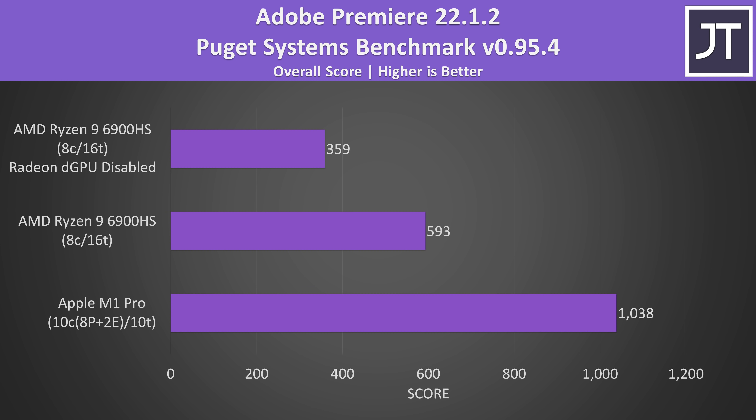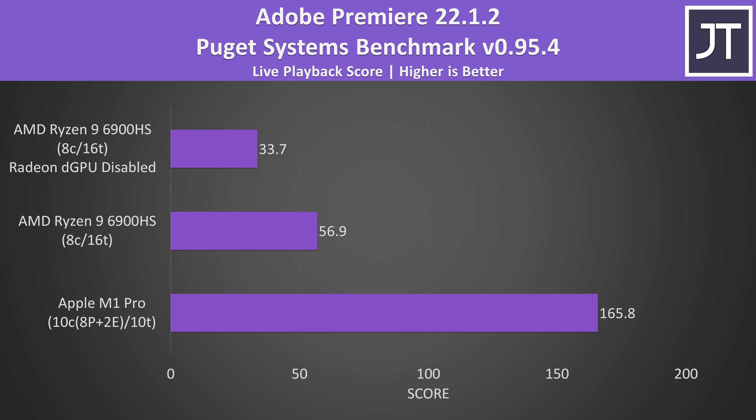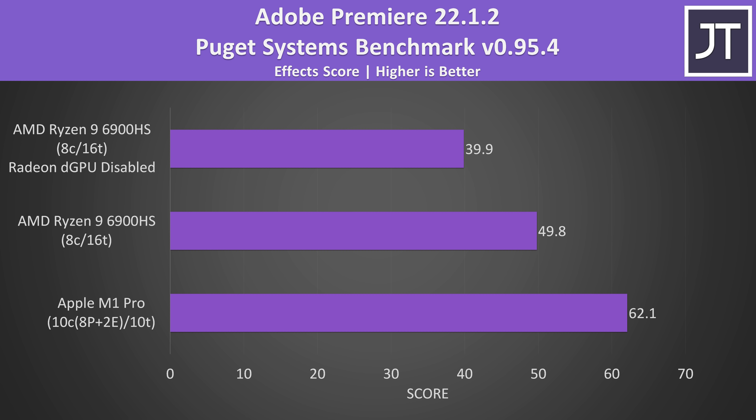Those were the overall test scores, but we can drill down into more specific aspects like exporting. In terms of actually exporting a video project, the 6900HS wasn't too far behind the M1 Pro, but if you don't count the Radeon 6800S discrete graphics in the G14 then AMD is further behind. The live playback scores were much further ahead on the M1 Pro — it's not even a competition at this point, so expect a smoother video editing experience on the MacBook. The differences in the effects score weren't as large, but still an easy win for the MacBook.